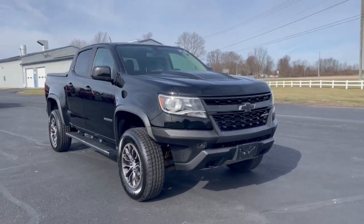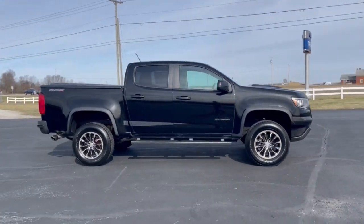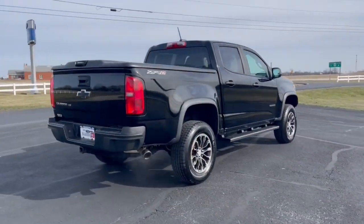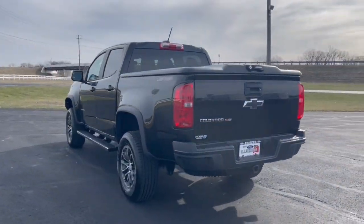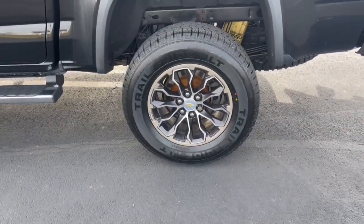Looking for your dream car? It could be the 2017 Chevrolet Colorado. This vehicle is an outstanding buy with fewer than 90,000 miles on the odometer. The Colorado delivers the power you need to get the job done, the comfort and amenities you want, and the fuel efficiency that just makes sense in today's world.